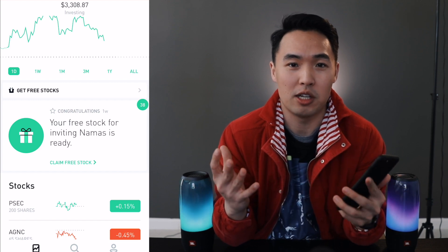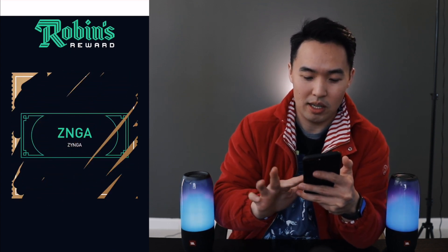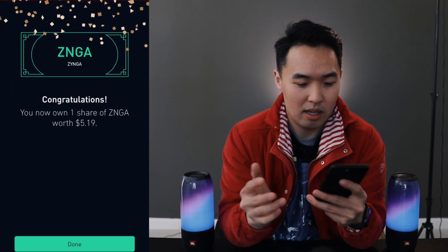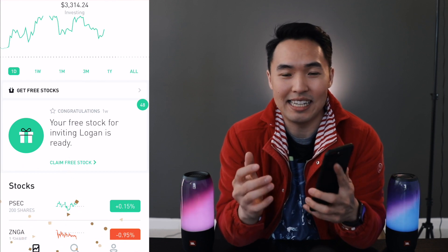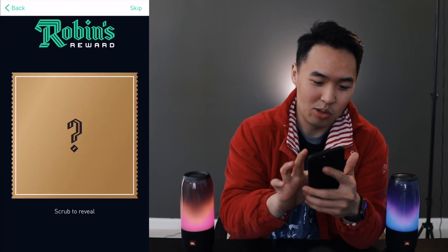To keep the tradition going, let's open some of the rewards from my subscribers. Thank you to Namas — let's open this one up right in the middle. We got $5.20 for Zynga. Zynga is the stock that I've gotten the most from Robinhood. So thank you, Logan — maybe this is Logan Paul, who knows.